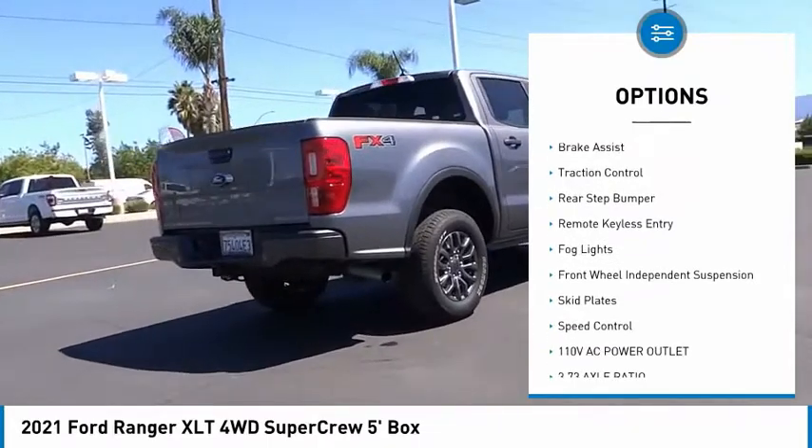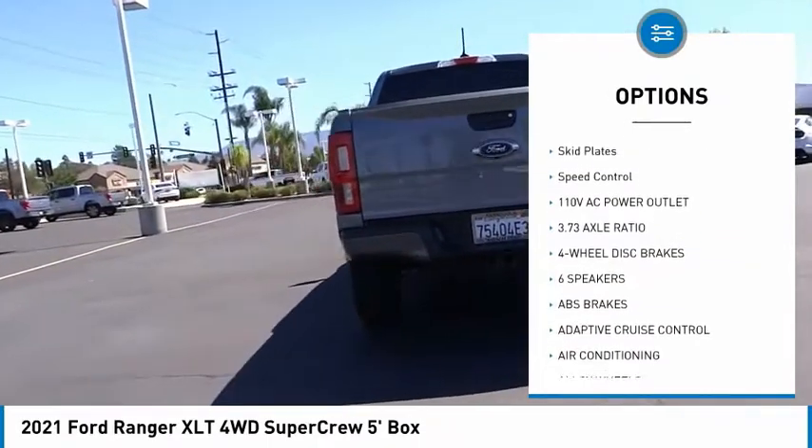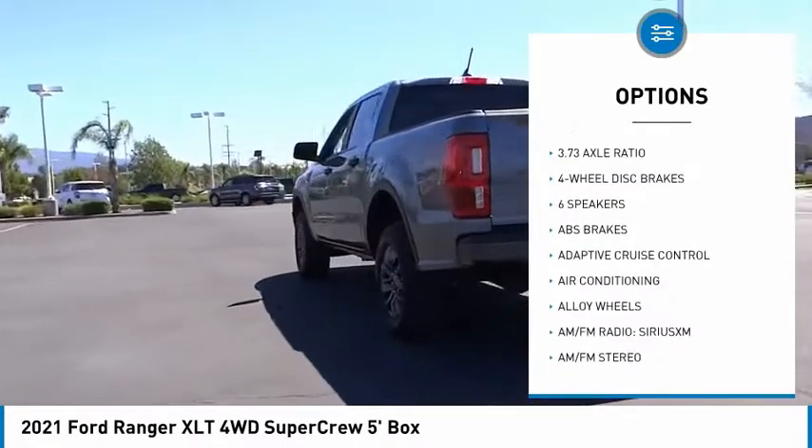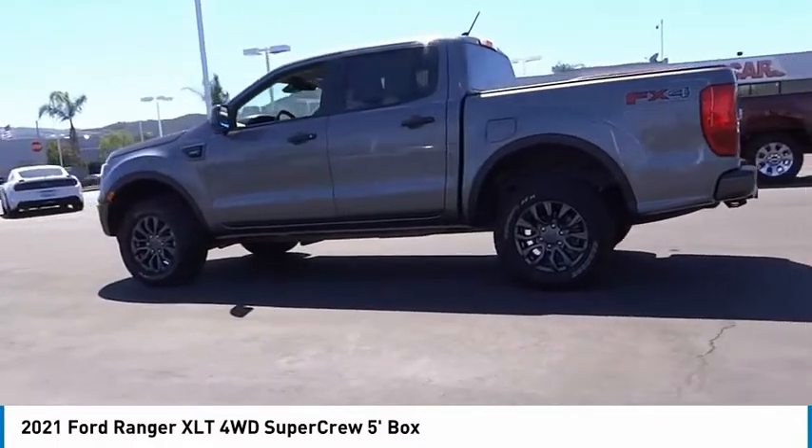Electronic stability control, alloy wheels, brake assist, traction control, rear step bumper, remote keyless entry, fog lights, front wheel independent suspension, skid plates, speed control.